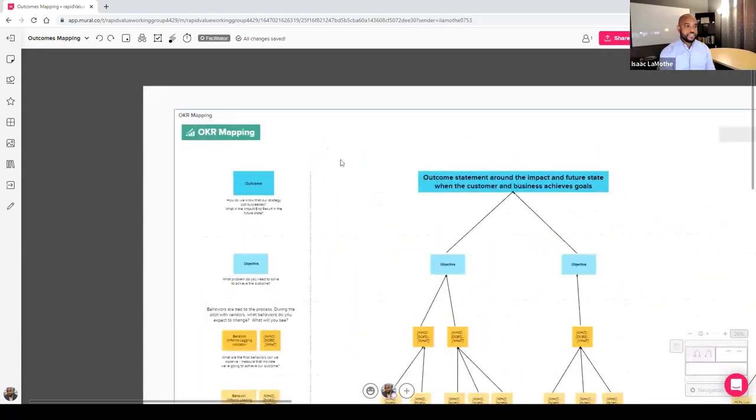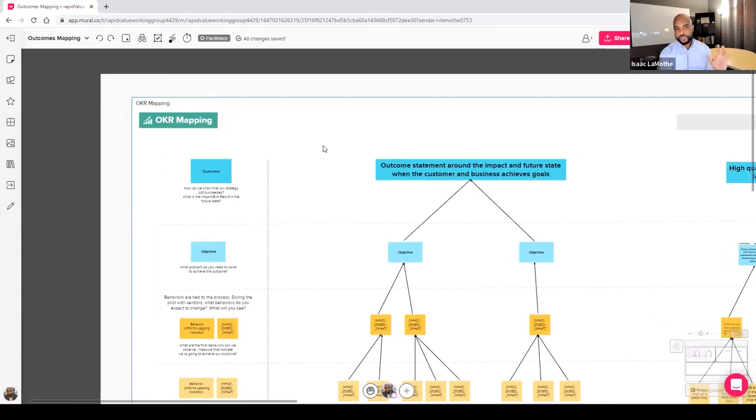I want to introduce you to the OKR Mapping Tree. I can't take credit for this — it came from Jeff Gahauf, who has a tree called Outcomes Mapping that just clicked for us. We borrowed and adapted it, made a few tweaks, and applied OKRs into it to help the teams we've been engaging with lately.